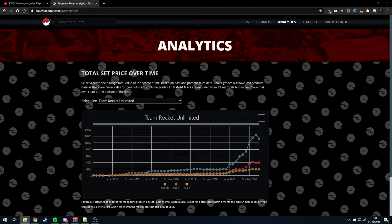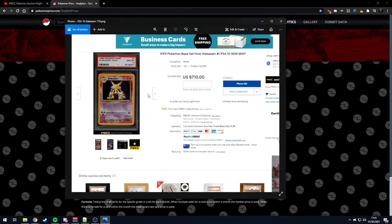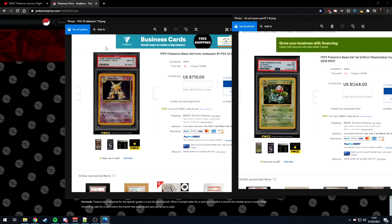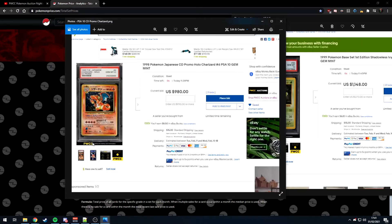More examples: a PSA 10 Alakazam, regular base unlimited holo, went for $710. A first edition Ivysaur — a common second evolution — went for $1,100 versus $700 for a holo, and Ivysaur isn't even a promo card. For perspective you could also pick up a Japanese CD promo in PSA 10 for under $1,000.